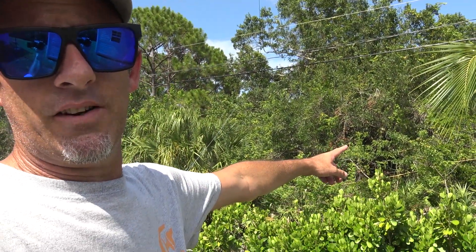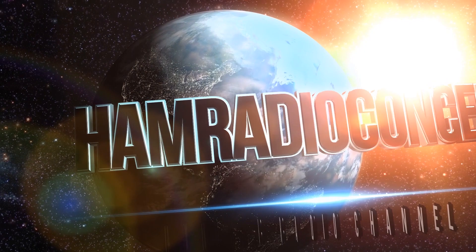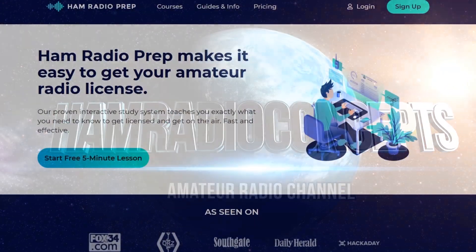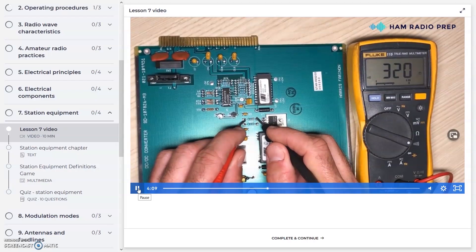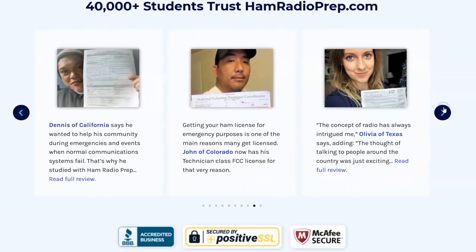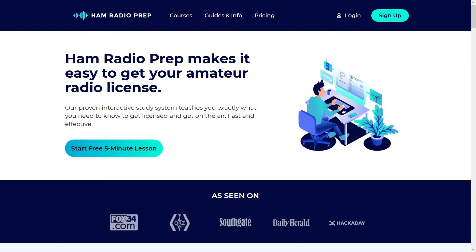I'm going to make videos on all different bands. I've got the Chameleon Tactical Delta Loop, we're going to do poolside operation, FT8, PSK, phone, and if there's a satellite pass I'll do that as well. Ham Radio Concepts is brought to you by hamradioprep.com - it's never been easier to learn ham radio before you take the exam. Use the code ERIC20 to instantly save 20% off every course. Visit hamradioprep.com.